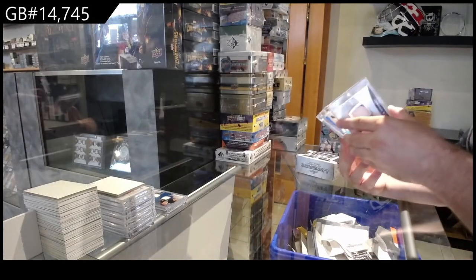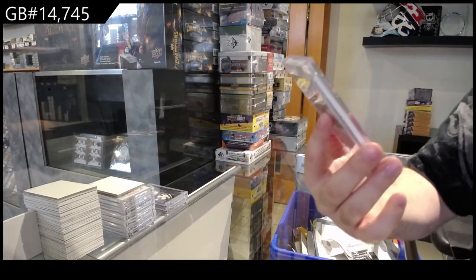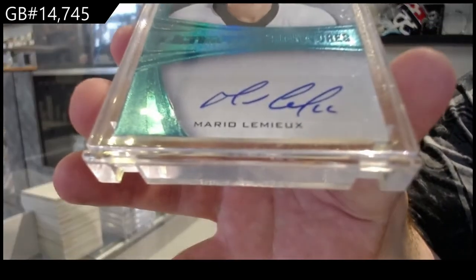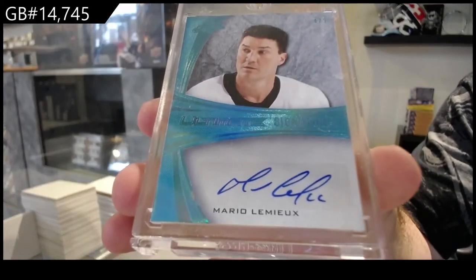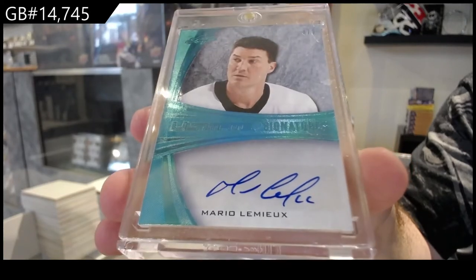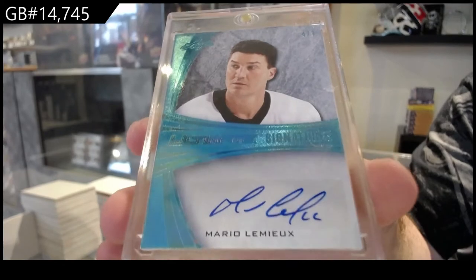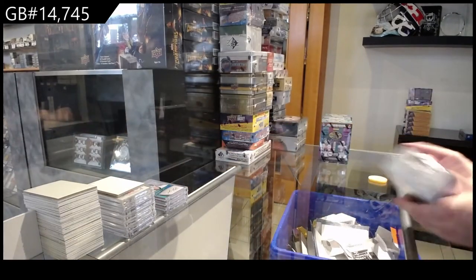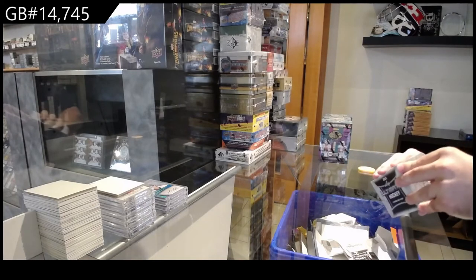We've got numbered four of nine, Ultimate Signatures, Mario Lemieux. I go through every single subset and I price it based on what I think is fair value of what each card should get.